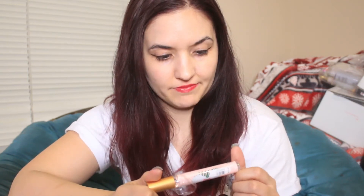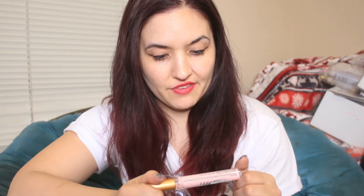Is it Eau de Toilette? It doesn't say if it's Eau de Toilette or not. But anyway, it does smell really good.